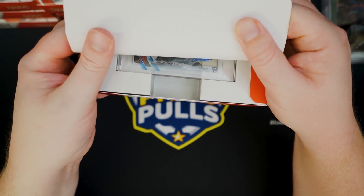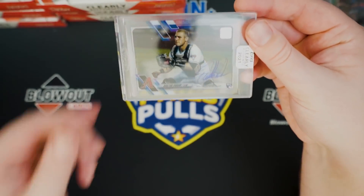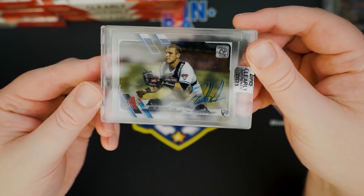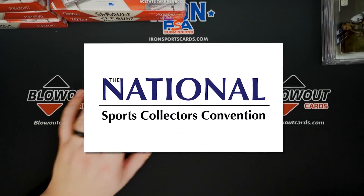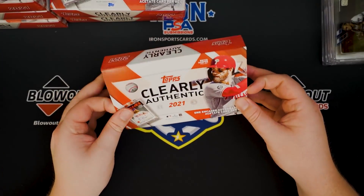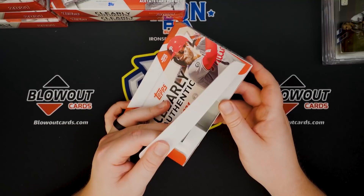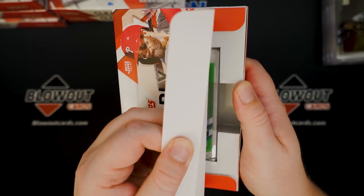Another rookie, another Diamondback — Dalton Varsho, base auto, catcher for the Diamondbacks. Actually, this is my last video I'm recording before National. I will be taking my recording setup there to open some cool boxes that I find and record them at my booth. If you plan on going, me and a bunch of us will be at booth 1209 for the entire time.